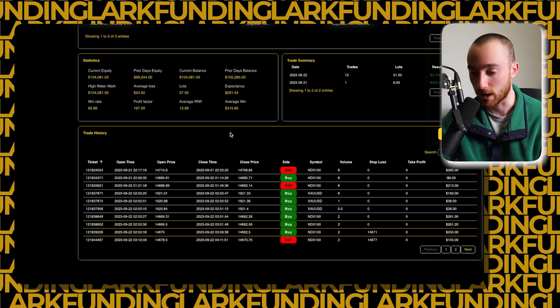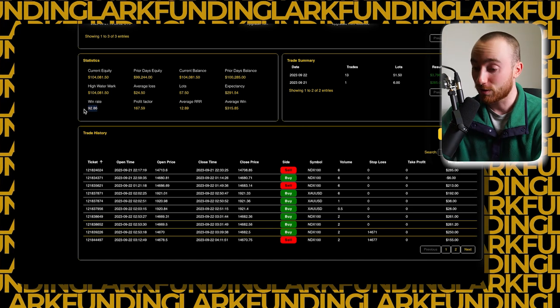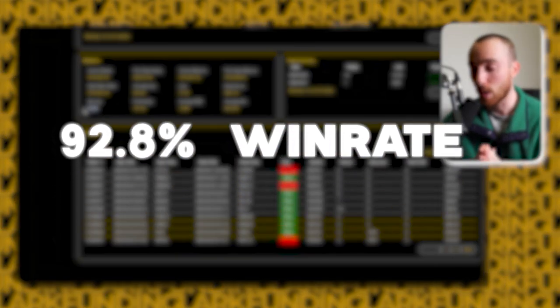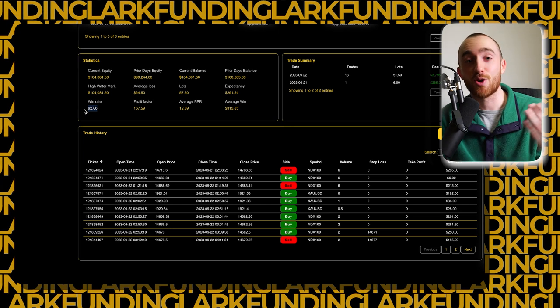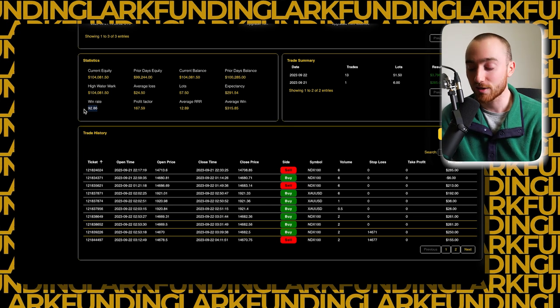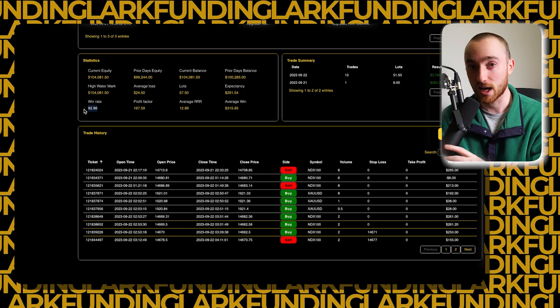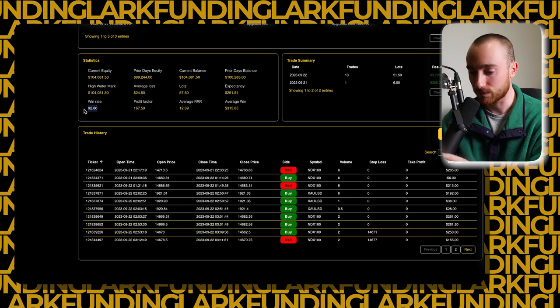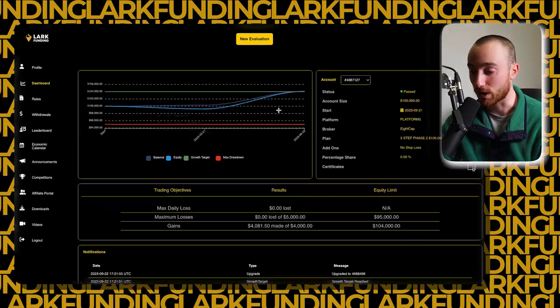That is really a common theme we see with the most profitable traders. In terms of win rates, he did take way more trades, but the win rate was still massively impressive at 92.86%. The average risk-to-reward ratio was 12.89 — absolutely massive. It's not a huge sample size, so that's most likely going to drop as we continue on, but even with a small sample size, absolutely incredible numbers.